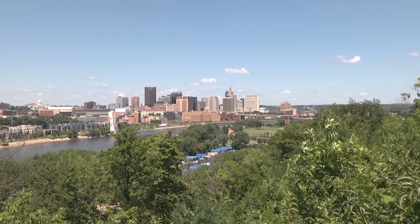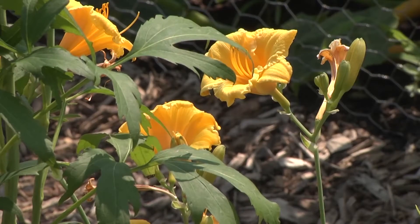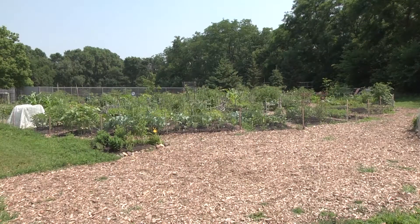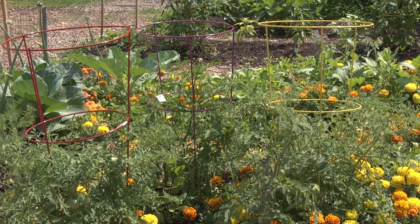Here in St. Paul, we encourage residents to be actively involved in their community. A great way to boost the look of your neighborhood and to interact with neighbors is to have a plot at or start a community garden.